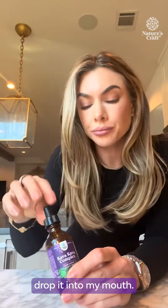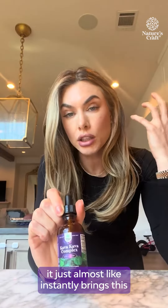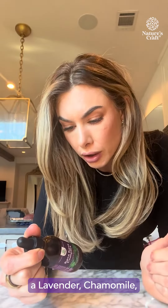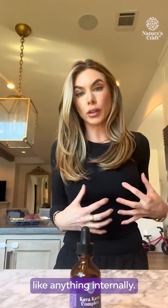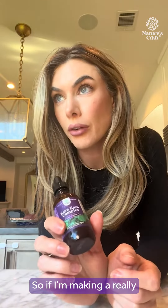I'll just drop it into my mouth and I swear to you it almost instantly brings this calming sensation. There's some other stuff in here — lavender, chamomile — chamomile is also really good for calming things down internally. So I really love to take this before I actually eat food.